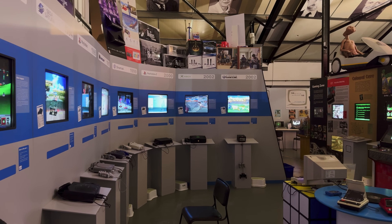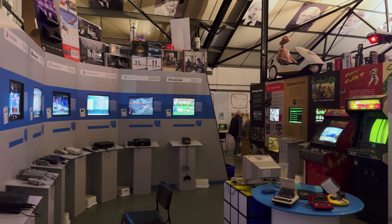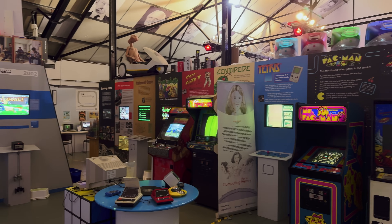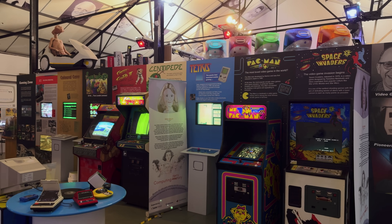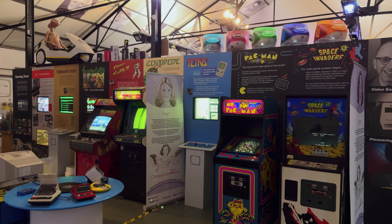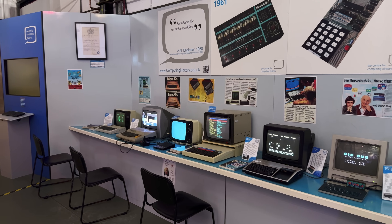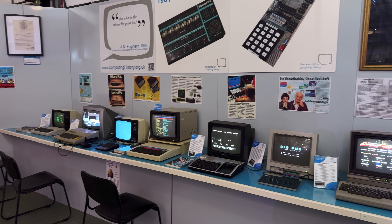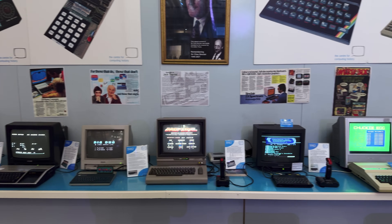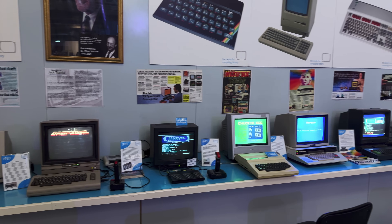Across from the consoles are more video game history exhibits, like a lineup of historically significant arcade cabinets. Bright, colorful backers pepper you with fun facts while you're munching dots in Ms. Pac-Man. Of course, consoles aren't the only way to play games. Eight and 16-bit home computers that powered the British computing revolution are all on hand to help jog your childhood memories, or give you a glimpse of what you might have missed.